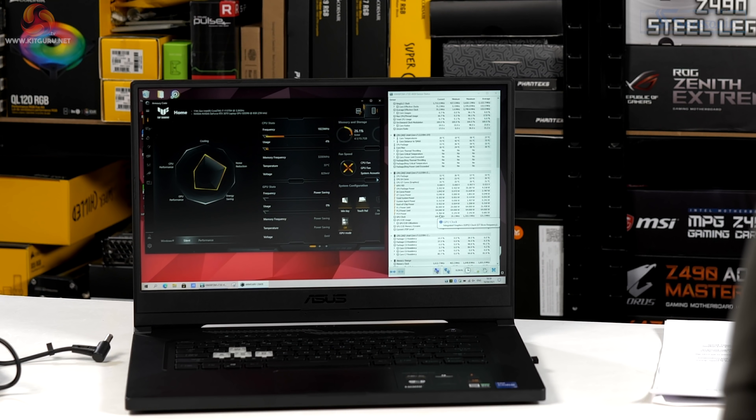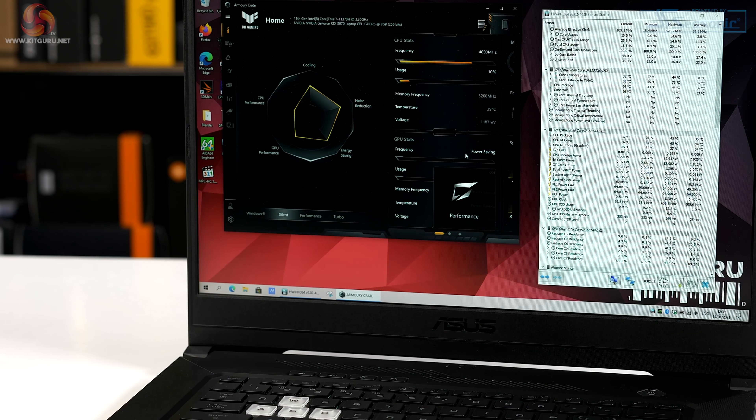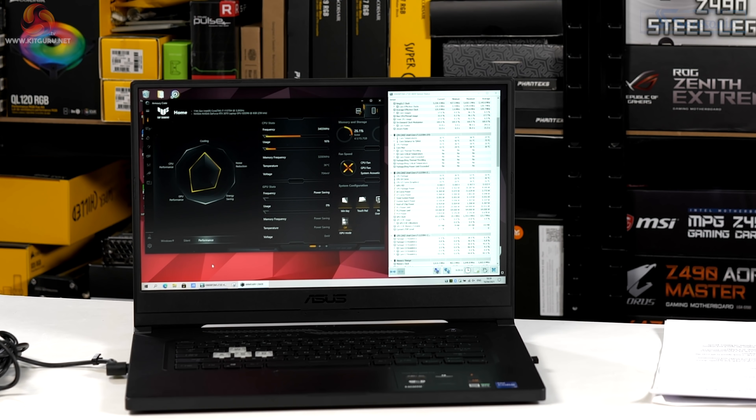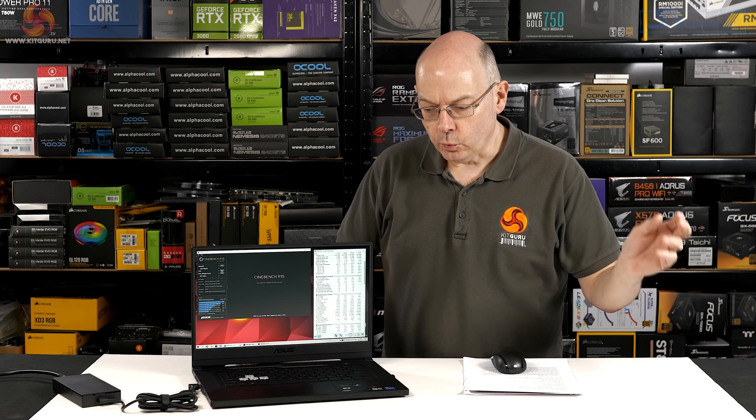On battery, PL1 and PL2 are 30W and 64W as before, and Performance mode gives 64W/64W. But you'll notice there are no more modes on offer — Turbo mode is not available on battery. Reconnect mains power and Turbo reappears.